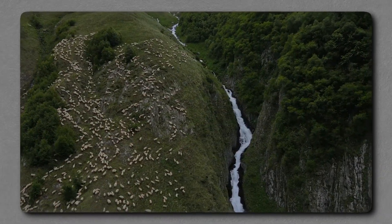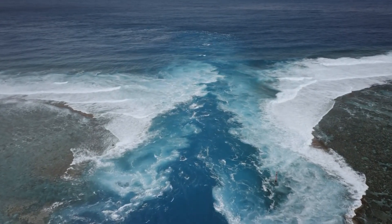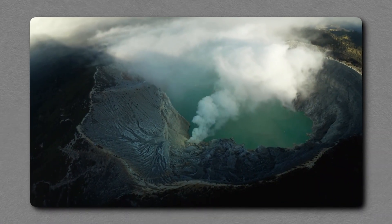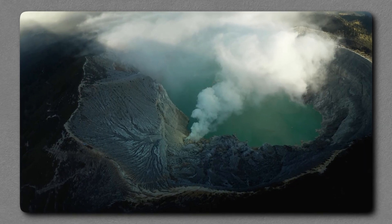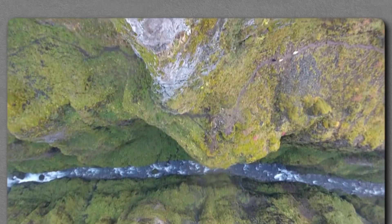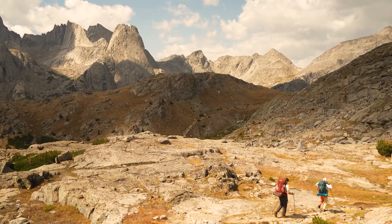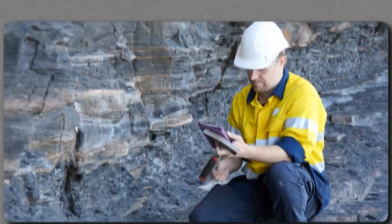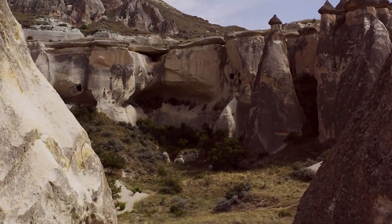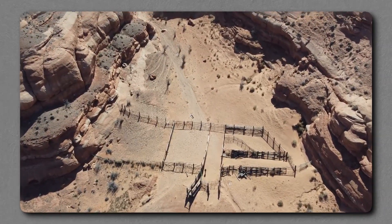Standing at the base of Sheep Mountain, one cannot help but feel humbled. The rock layers reveal a story stretching back hundreds of millions of years — oceans that once covered this land, sediments that hardened into limestone, tectonic collisions that bent and tilted the strata, and erosion that sculpted it into its present form. But even this sweeping history is incomplete without acknowledging the present danger. The very features that attract hikers and geologists alike — the fins, the flatirons, the rhythmic canyons — are also warnings etched in stone. They tell us the crust is fractured, the stress is real, and the system is far from dormant.